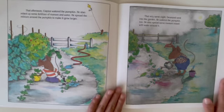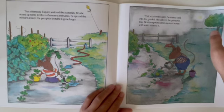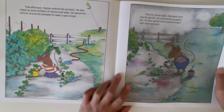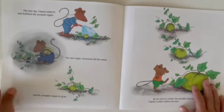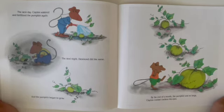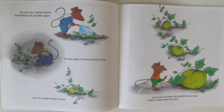That very same night, Desmond went to the garden. He also watered the pumpkin and spread some manure mixed with water around it. The next day, Clayton watered and fertilized the pumpkin again. The next night, Desmond did the same, and the pumpkin began to grow.